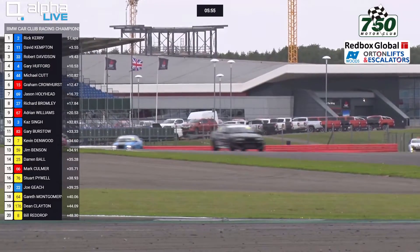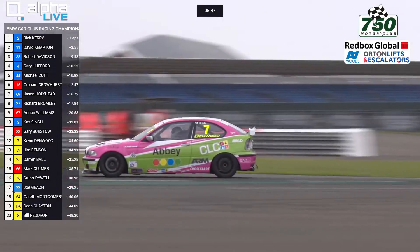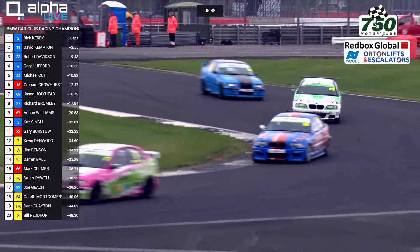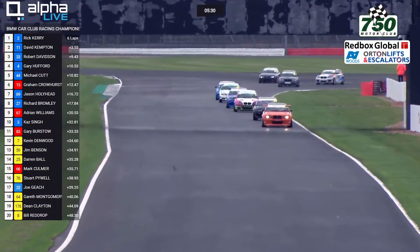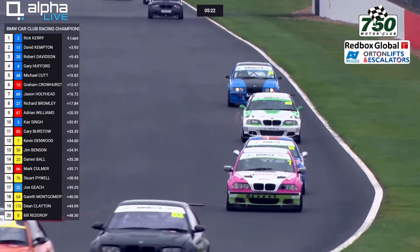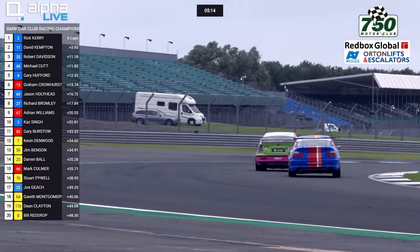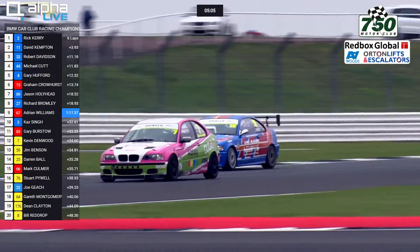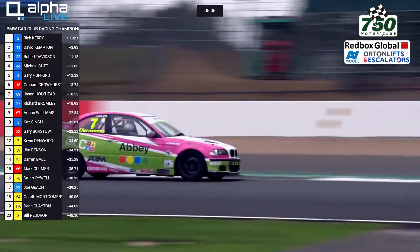Kaz Singh is up into 10th place now, but he's about 12 seconds behind Adrian Williams, who's the next car up the road. Kevin Denwood was one of the early adopters in the Compact Cup when that first appeared and is now racing in the BMW Car Club Racing Championship. It's still Rick Kerry leading by 3.93 seconds from David Kempton. Robert Davidson is still 3rd, Hufford back up to 4th. This is the battle on screen for the lead of Class 6 between Kevin Denwood and Jim Benson.